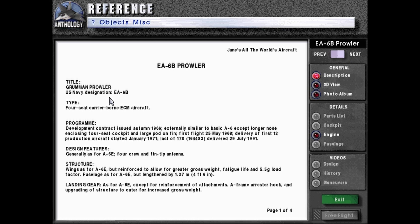Title: Grumman Prowler, U.S. Navy designation EA-6B, typed four-seat carrier-borne ECM aircraft. Program: development contract issued autumn of 1966, externally dissimilar to basic A-6 except longer nose, enclosing four-seat cockpit and large pod on fin. First flight 25th of May 1968, delivery of first 12 production aircraft started January 1971.